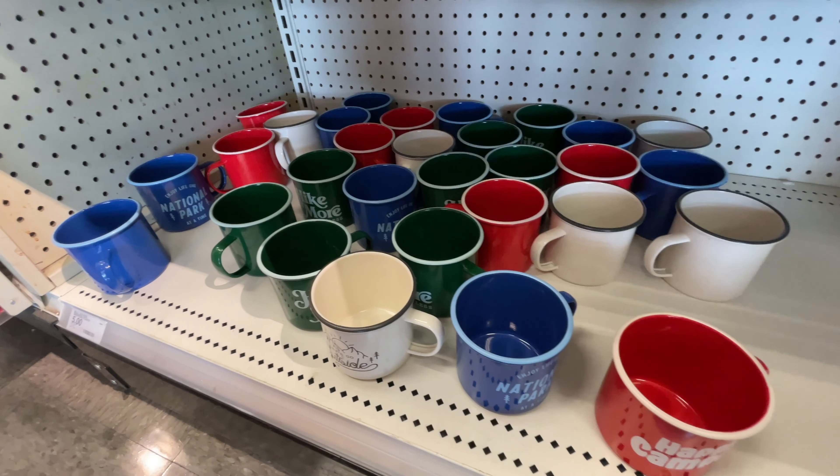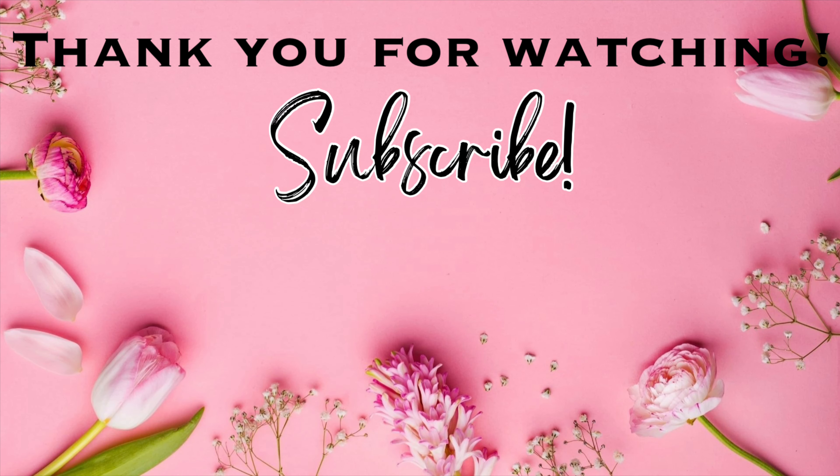And that is going to be it for this video. Thank you so much for watching. I hope you enjoyed. Please give this video a thumbs up. Don't forget to subscribe if you haven't already, click the notification bell so you won't miss any of my upcoming videos. I'll see you in the next one. Bye.